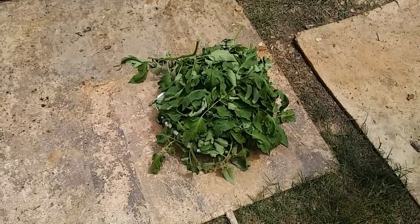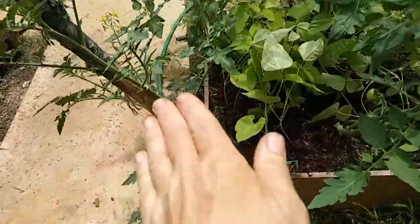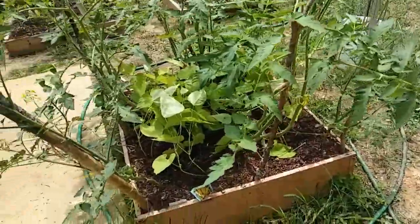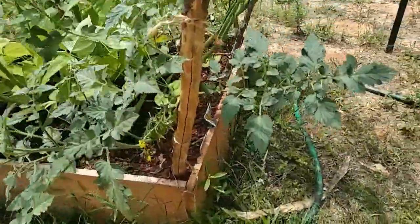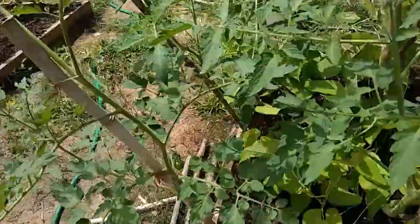I trimmed my tomatoes back again — you might think this is too severe, but it's not. The leaves I cut off were basically touching the ground, so I went ahead and cut a lot more off to give them more room to breathe. I've got an absolute ton of tomatoes coming in — those are cherry tomatoes, more cherry tomatoes.